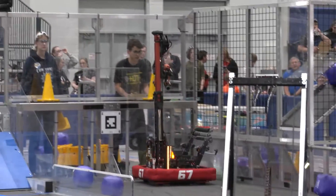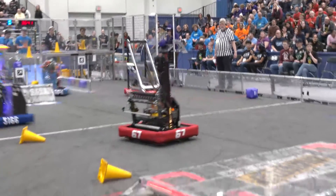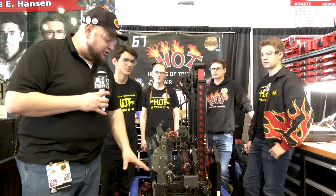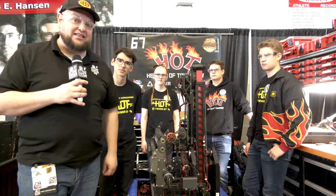Hall of Fame team, of course, as we go through. Take a look at what 67 has to offer this year — a phenomenal intake. I love wide intakes on robots, but take a look at this monstrous arm and transfer system they're using as well. We'll be talking about that, a couple cool things they're doing with their drive, and a little bit more about their programming coming up here on Behind the Bumpers.